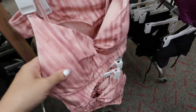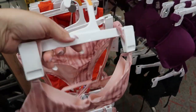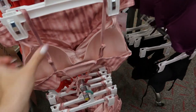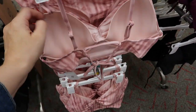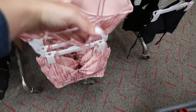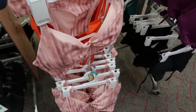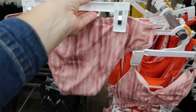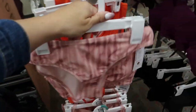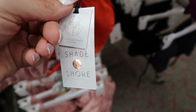I love this set from Shade & Shore — what I like about these is they have bra sizes so you get a better fit. It has an underwire, cups, is double lined, and there's a pretty back detail with adjustable straps. The top is $27.99. The bottoms are pretty basic but cute — medium coverage hipster at $17.99.